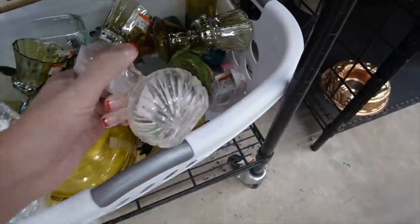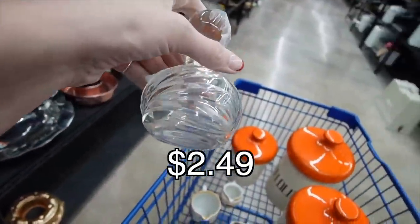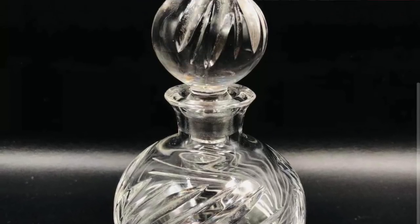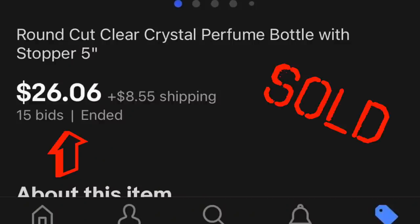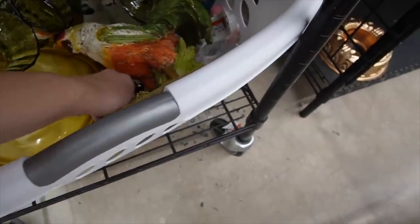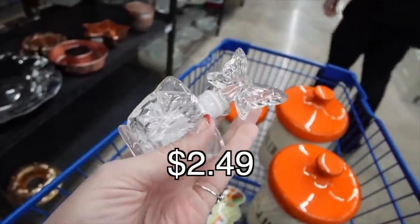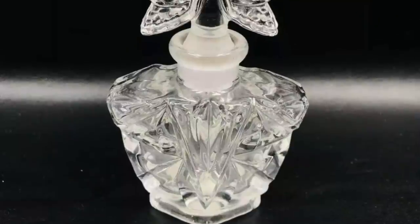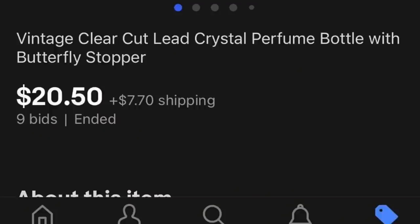I've wandered back to the bins and pulled out a really pretty clear glass, possibly crystal, perfume bottle. Then I went back for more. Down in the bottom I noticed another perfume bottle. This one was not as impressive, but I really liked the butterfly on it. You can see the bottom is marked crystal, so it is crystal. I liked it and stuck it in my cart.